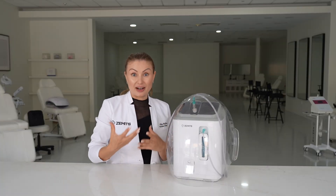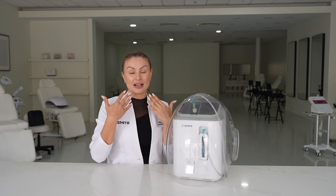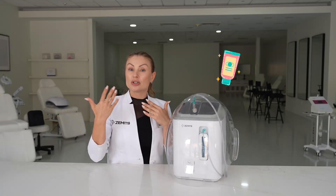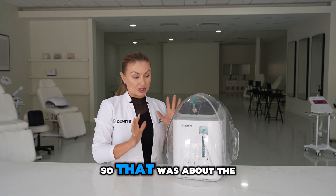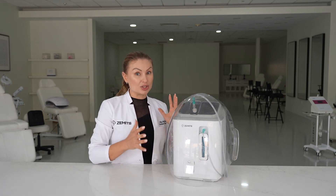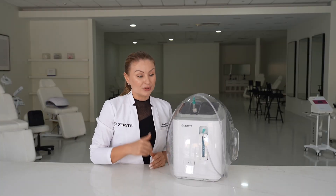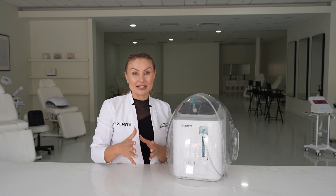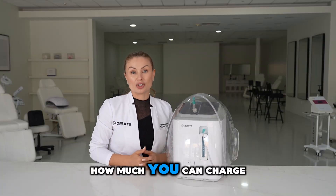Everything else is beautiful — it's just a flow of oxygen while clients lay down and relax. The majority of the time they just fall asleep, with whatever mask, cream, or serum is topically applied by you based on their skin concerns. That was about the technology from my doctor's perspective. Now Mirai will help us see how you can implement this service as an add-on or standalone treatment, and how much you can charge.